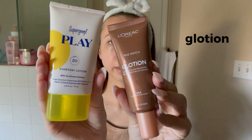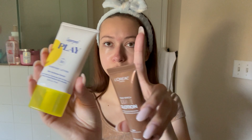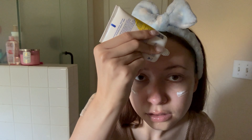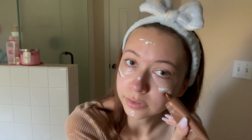Now I'm going to use the Supergoop Play SPF 50 Everyday Lotion mixed with the L'Oréal Lumi Lotion in the shade Deep. I mix them together to blend it out a bit and lighten it up — it's a really good combo, especially since it's really hot outside right now. I mix it up to get a good consistency and then apply it to my face in lines.